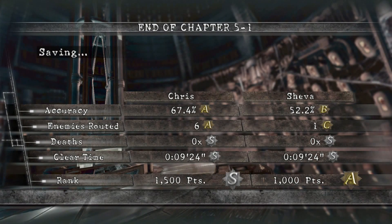Alright ladies and gentlemen, end of Chapter 5-1. Wow — none of us got any deaths. We could have kept killing more lickers if we wanted to. I only had six enemies, she only had one, so we only fought seven enemies that whole time. No deaths. Clear time: nine minutes, twenty-four seconds. Alright, that works! That was a fun level, wasn't it, Carrie? Yeah, it was — pretty fun. So I can only imagine what awaits us in the next part of our Resident Evil 5 walkthrough leading up to Resident Evil 6 coming out in just a few days. Hopefully you guys are enjoying this — we will see you on the next one. Peace out, bitches!